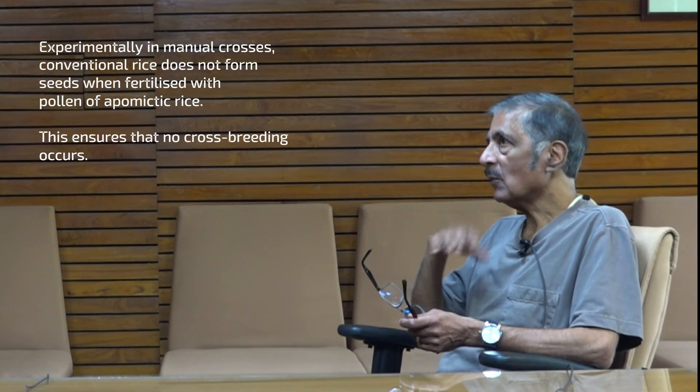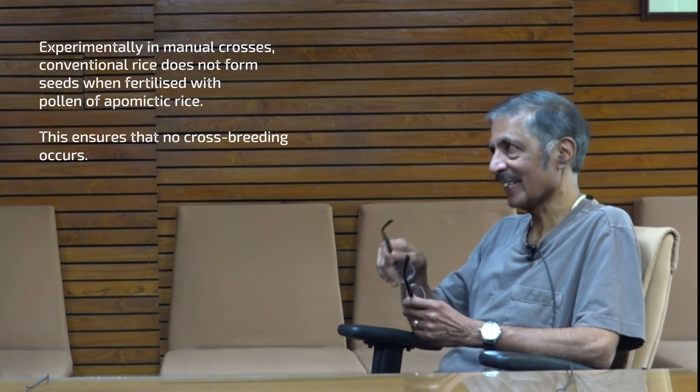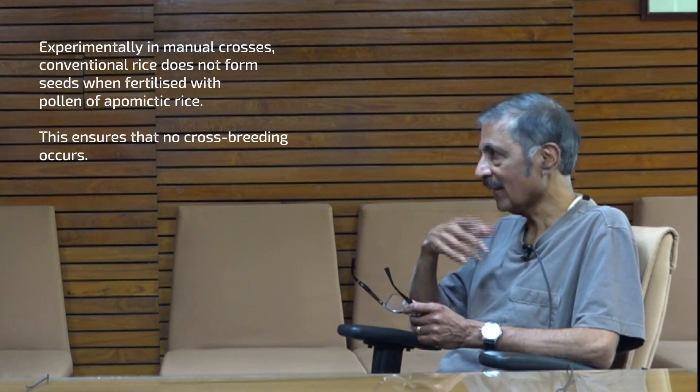We still don't have Apomictic rice out in the market. With any of these things we have to do field trials first, which are just starting. Are we just one field trial away from this reaching the market, or are there other requirements? There are probably regulatory requirements, but not technical ones. When we do the field trial we'll find out, but it is ready to go to that stage, and in theory everything should work.